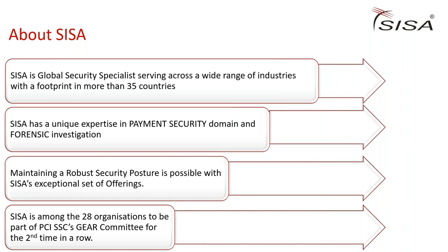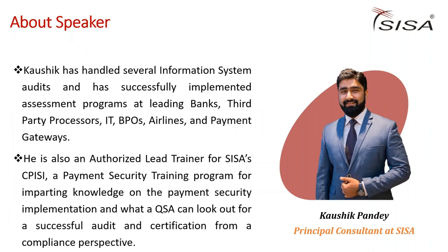From today's webinar, we have three main learning objectives: how a ransomware attack works, its impact, and a flawless solution to fend off such threats.